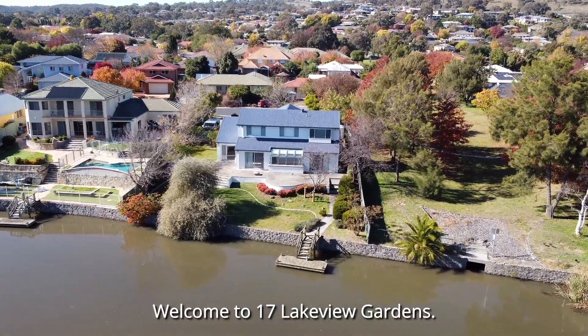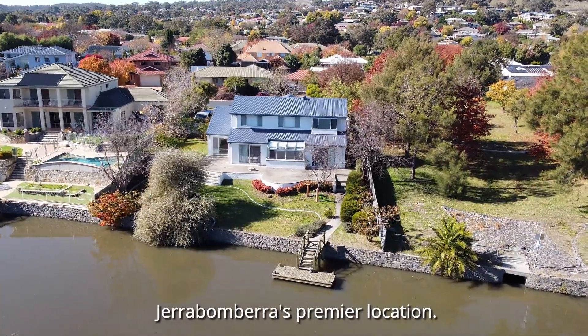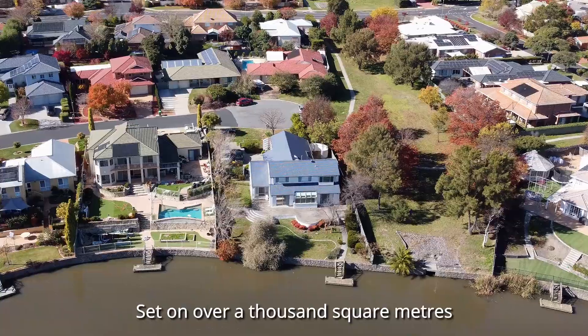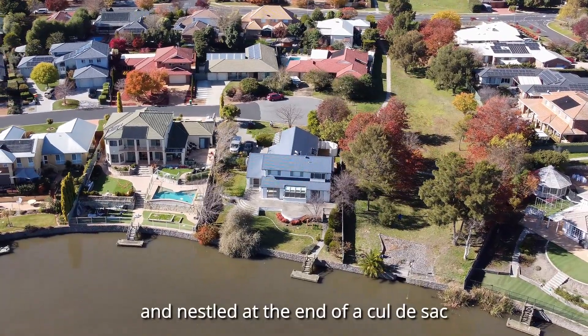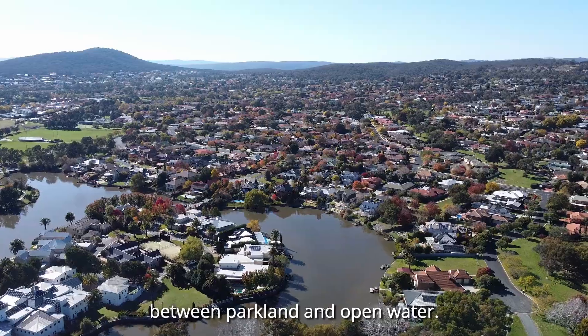Welcome to 17 Lakeview Gardens, Jerrabomberra's premier location. Set on over a thousand square meters and nestled at the end of a cul-de-sac between parkland and open water.